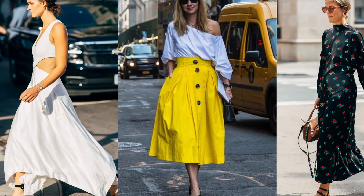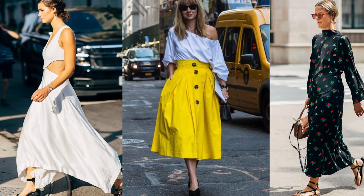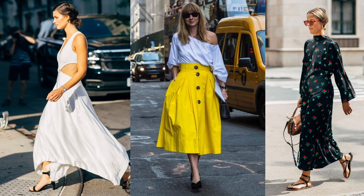Hi guys, we have another spring summer style inspiration video — transitioning from winter to spring and of course summer. You're going to see a mix of outfits in this video. Don't forget to subscribe, like, share, comment, and tell me which outfits are your favorite.